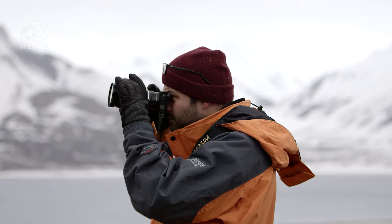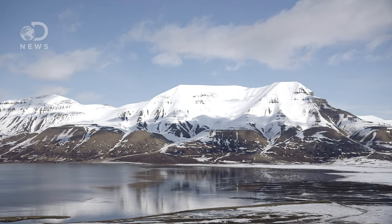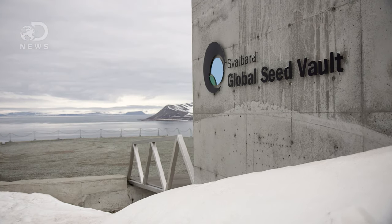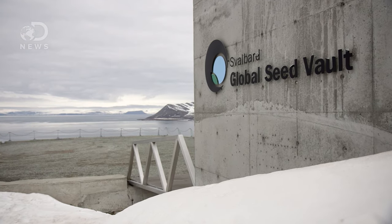Here I am on Svalbard. It's an archipelago 800 miles from the North Pole. There are polar bears and glaciers, and also the most amazing genetic library I've ever seen.